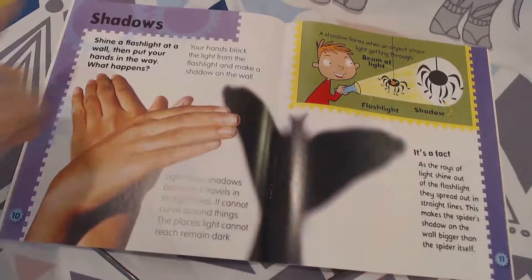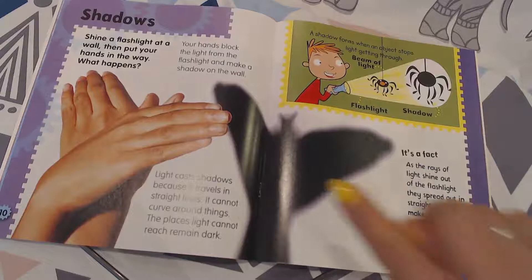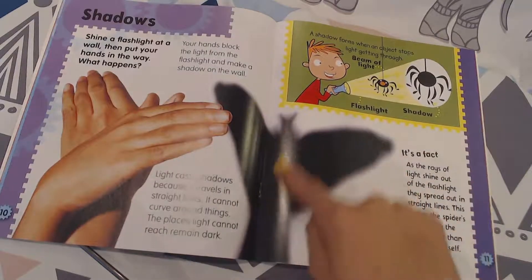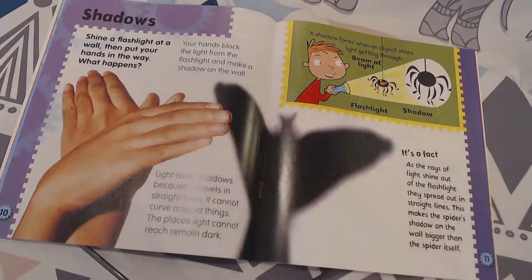Let's talk about shadows — that's what this next heading is about. Shine a flashlight at your wall, then put your hands in the way and see what happens. Here we have a flashlight being shown and this person is using the shadows.